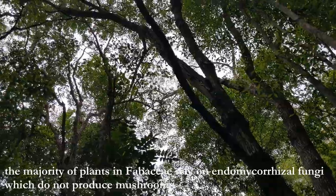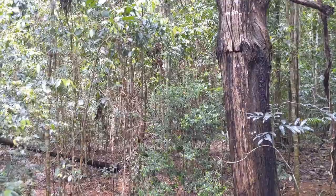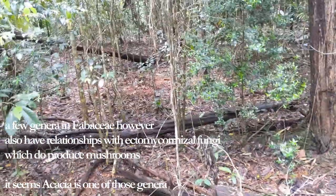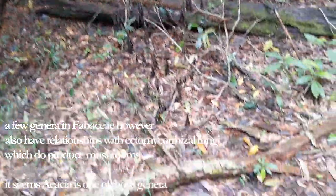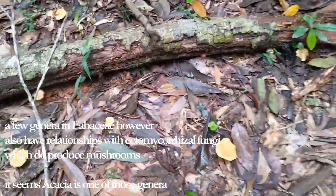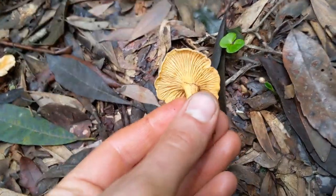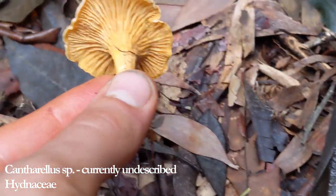A lot of these trees in Myrtaceae are all ectomycorrhizal — good trees to find: Boletes, Amanitas, Chanterelles, Cortinarius, ectomycorrhizal genera. I thought these were the same, but looking underneath, they're different chanterelles — quite different. You can see from the top they're not too distinct; you kind of learn after a while what a chanterelle looks like from the top. Different species here.